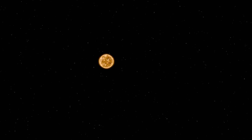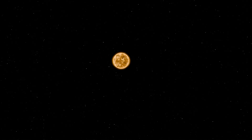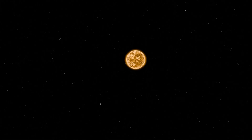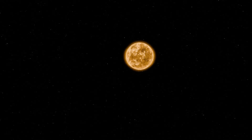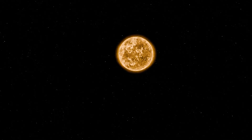Before we delve deeper into the size comparison of the solar system, our journey begins at the center of it all, our nearest star, the Sun. Stars are massive glowing spheres of extremely hot gas composed mainly of hydrogen and helium. Inside stars, nuclear fusion occurs as hydrogen fuses to form helium. This process releases enormous amounts of energy, which is emitted as radiation. This is how our Sun shines brightly in the sky, providing us with light and heat.